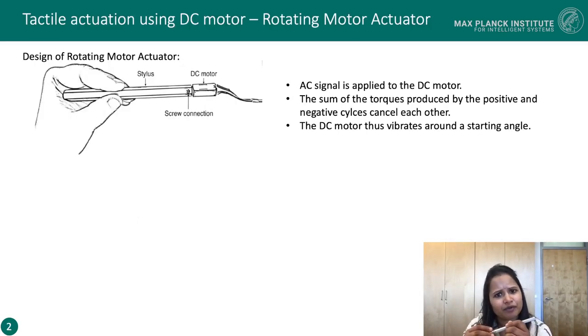For this, we attached the shaft of a small DC motor to a stylus which is held by the user to perceive vibro-tactile cues. We applied an AC signal to the DC motor, because of which it cannot make a complete cycle and thus vibrates around a starting angle. We leveraged this phenomenon to develop the vibro-tactile actuator.